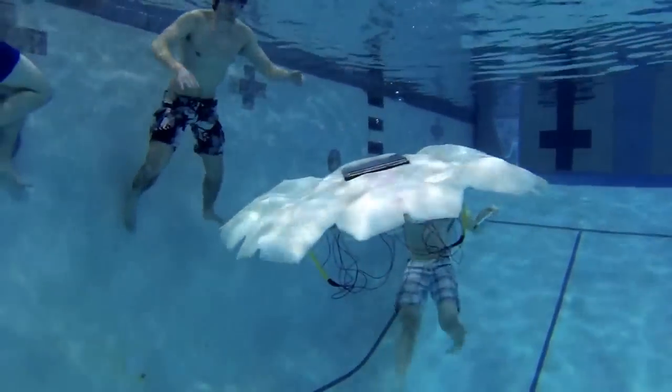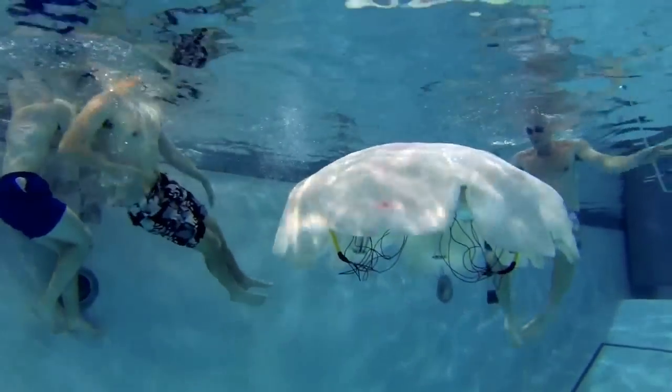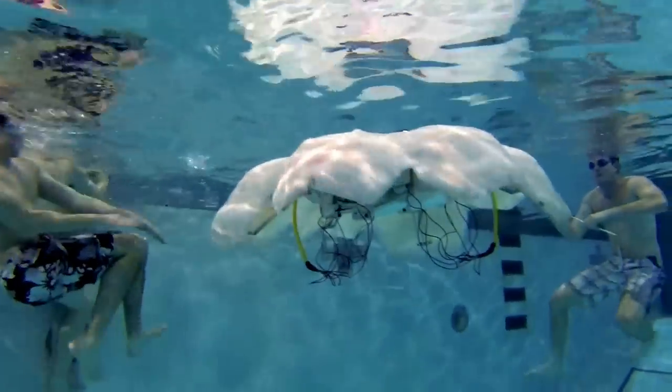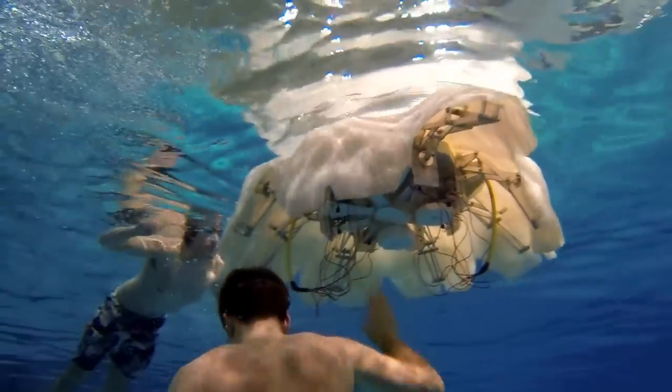Researchers in Virginia Tech's College of Engineering are working on a project for the U.S. Navy that could one day put life-like autonomous robot jellyfish in waters around the world. The first step is to understand the fundamentals of propulsion mechanisms utilized by nature.